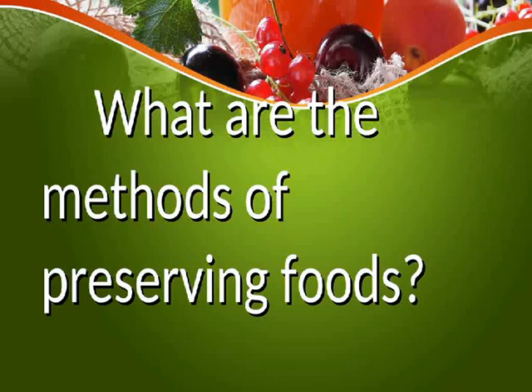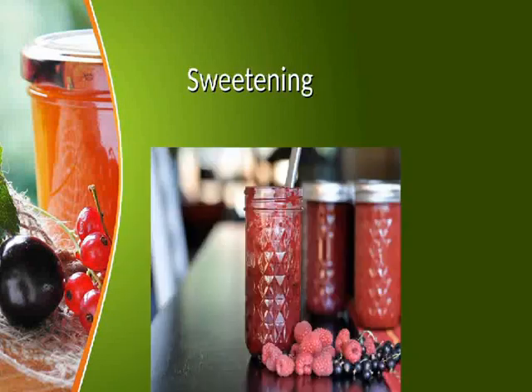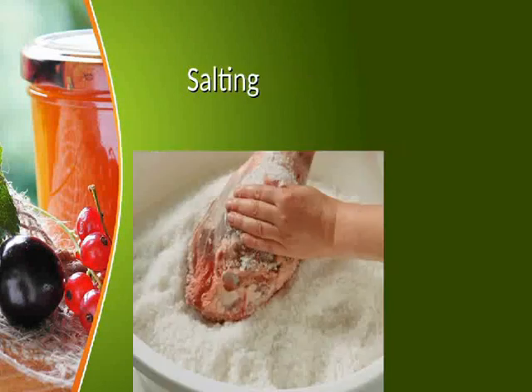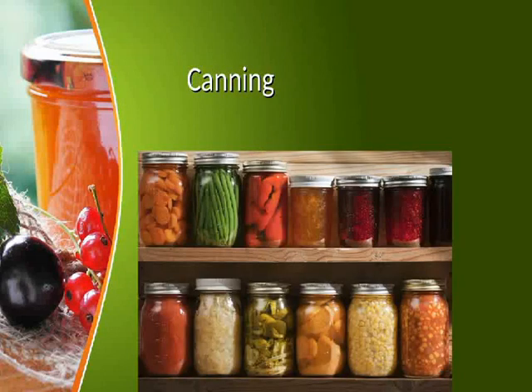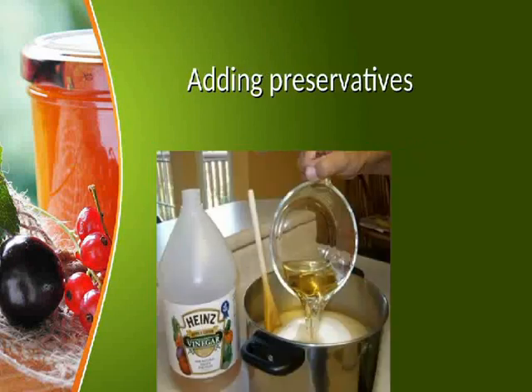What are the methods of preserving foods? The methods include dehydration, sweetening, salting, canning, pickling, and adding preservatives.